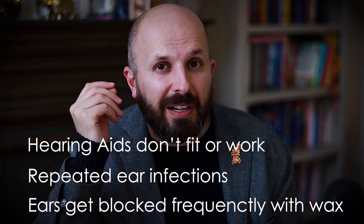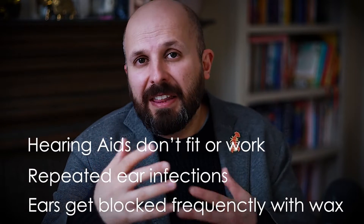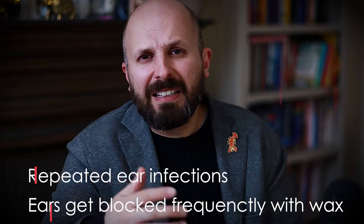I think a lot of people have this problem and a lot of people have difficulty in knowing what to do about it. So what I'm going to do is quickly tell you from an ENT surgeon's point of view what we'd like to do for these people.